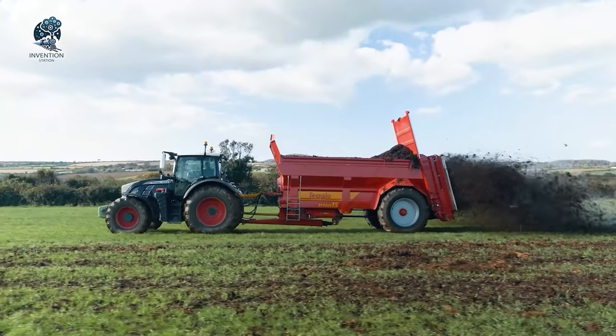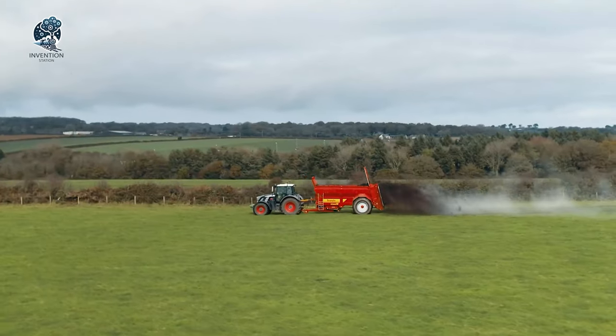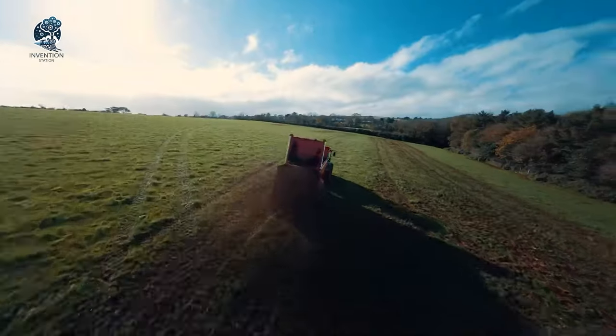Whether you're dealing with manure, compost or slurry, let the Teagle Titan Muck Spreader take the load off your shoulders and elevate your farming game to the next level.